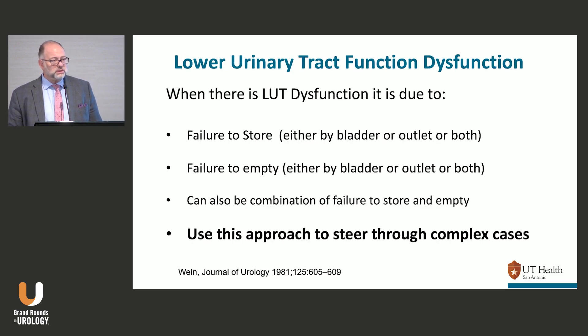When there's a lower urinary tract dysfunction, it's going to be due to one of the following or a combination: failure to store — and if it's a failure to store, it's either a bladder problem, an outlet problem, or both. If it's a failure to empty, it's either a bladder problem or an outlet problem or both. And it can be a failure to store and a failure to empty.